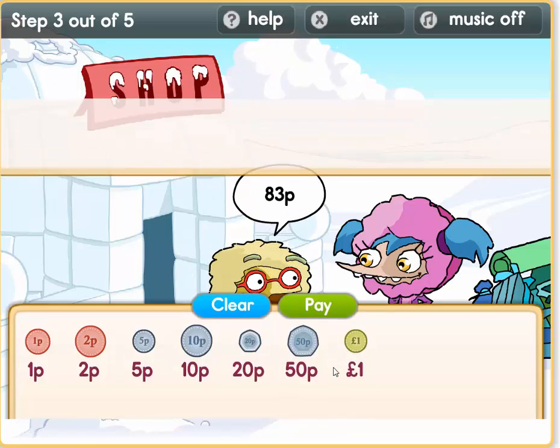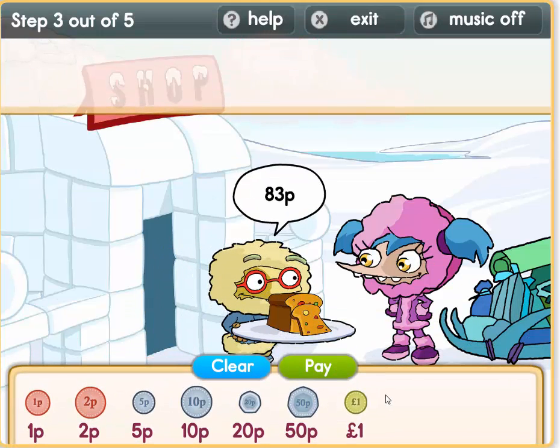Oh wow, that looks like some lovely bread — it has seeds in there. Ok, 83 pence. So 50 plus 10 equals 60, then 80. Now we need 3 pence: 1 plus 2 equals 3. Say it with me boys and girls: 1 plus 2 equals 3.